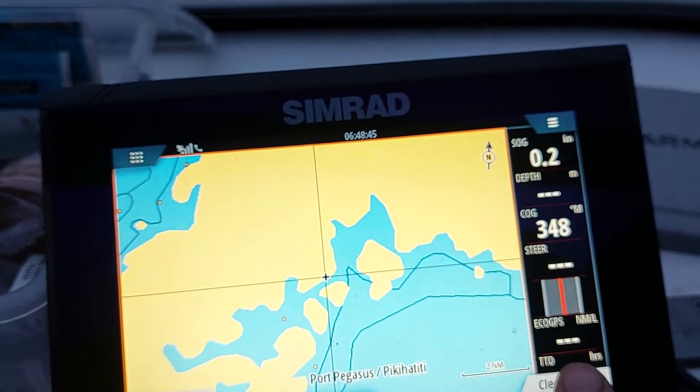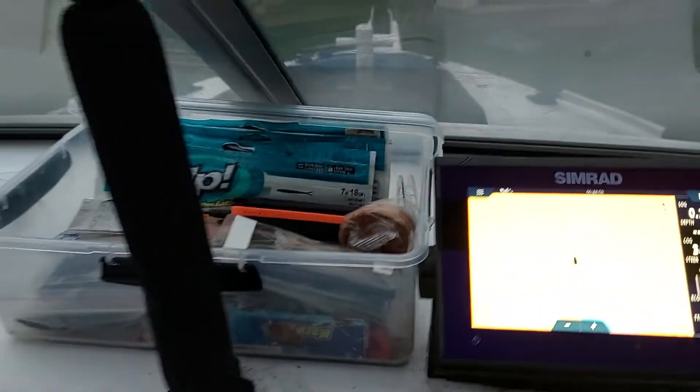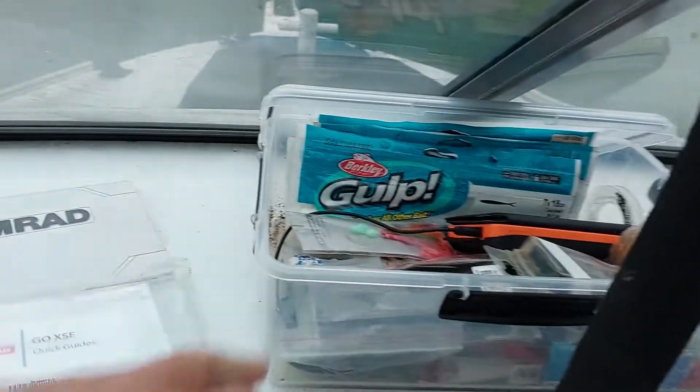Last time it was on, it was down at Port Pegasus — look at that. Straight on.